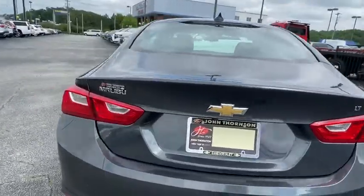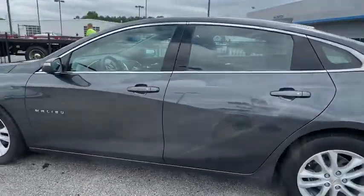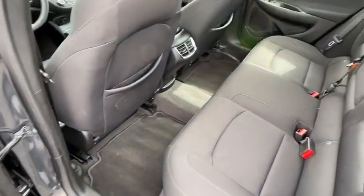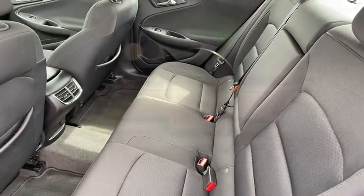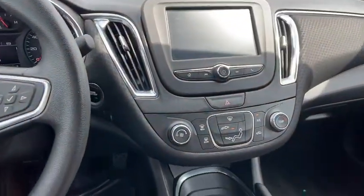This vehicle has less than 55,000 miles. Here are some of this vehicle's great options: traction control, dual airbags, alloy wheels, power steering, four-wheel disc brakes, center armrest, trip computer, rear window defroster, power windows, and compass.